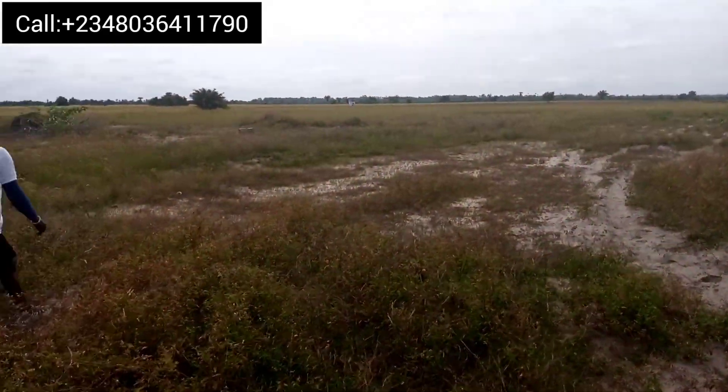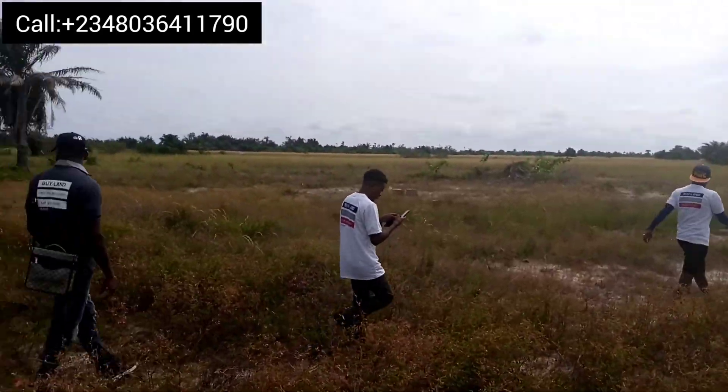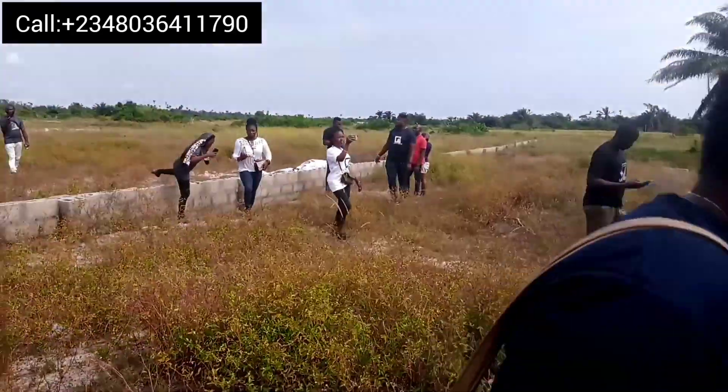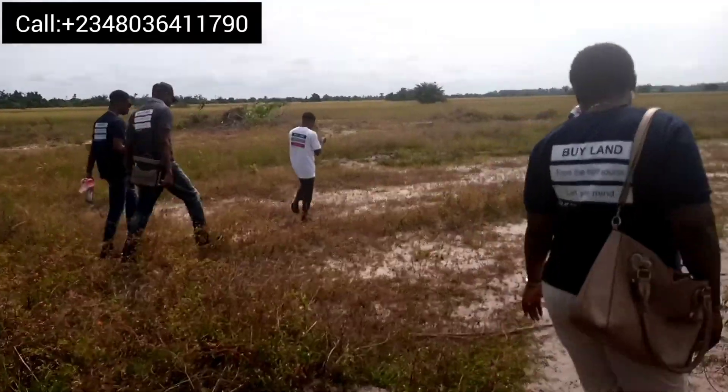As you can see, the land is 100 percent dry. Today we have some of our investors who have bought into the land coming in for a location visit — you can see them walking in for the location.